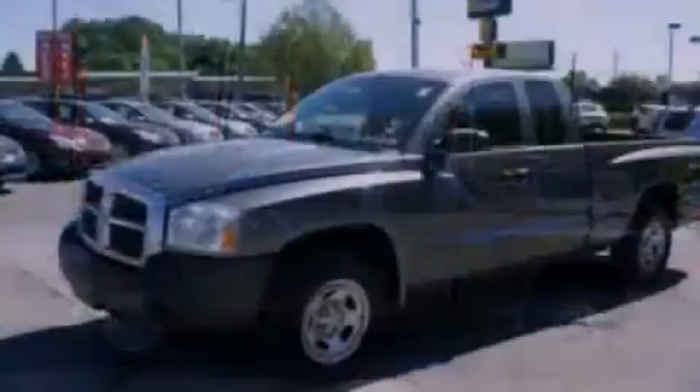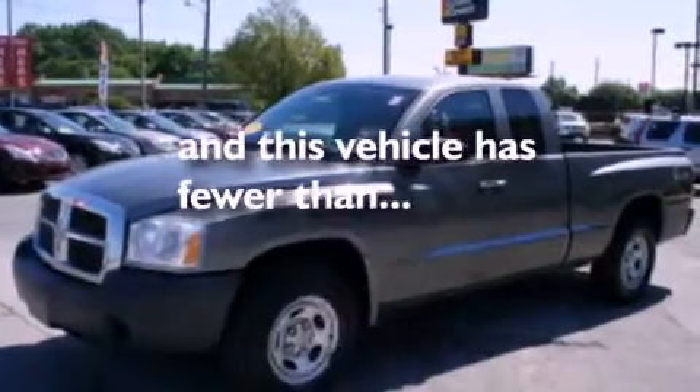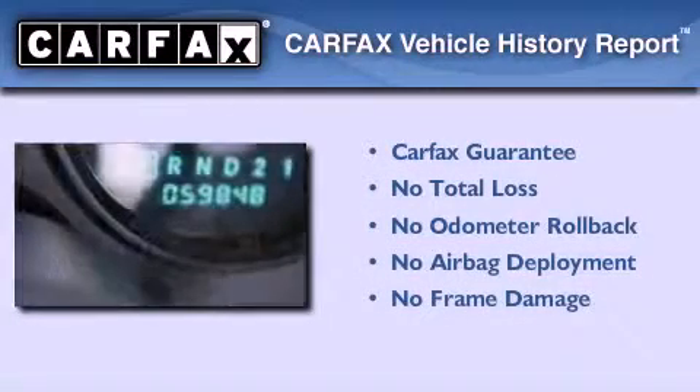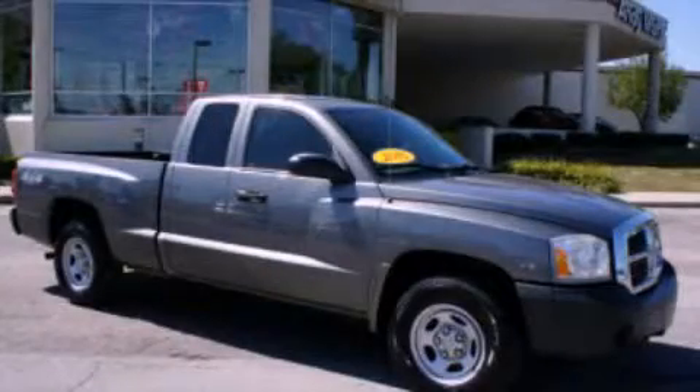It also features an anti-lock braking system, dual airbags, and this vehicle has less than 60,000 miles. Not to mention that this Dodge qualifies for the Carfax buyback guarantee. This vehicle is sure to sell fast. Call and arrange your test drive today.